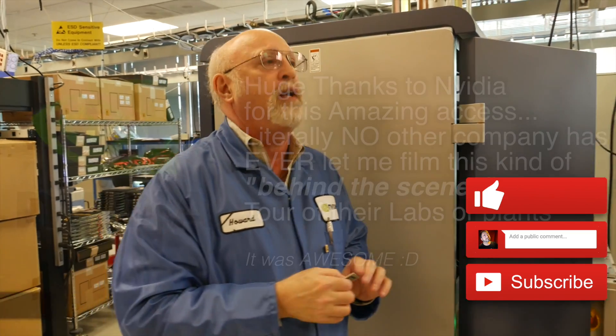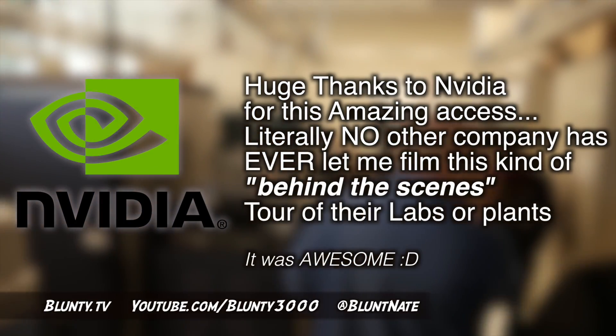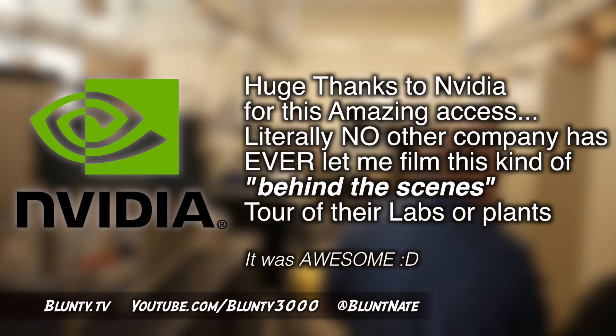And so that's the ATE and FA lab here at NVIDIA. We'll always find the failures and work to make them go away — always trying to get more and more yield out of the process.